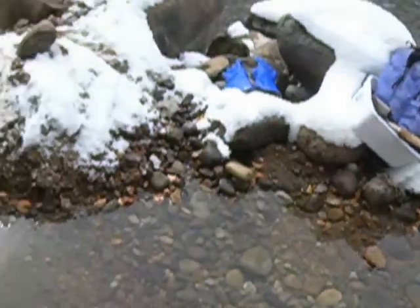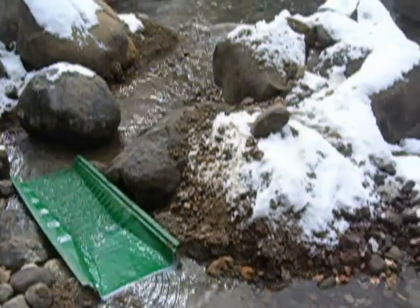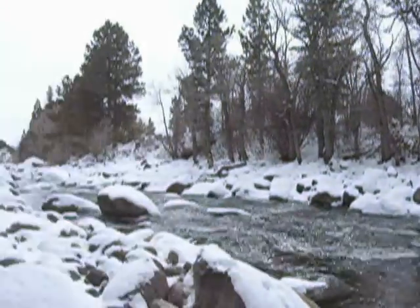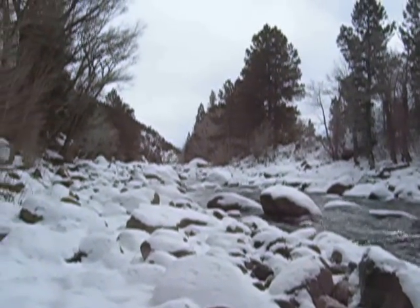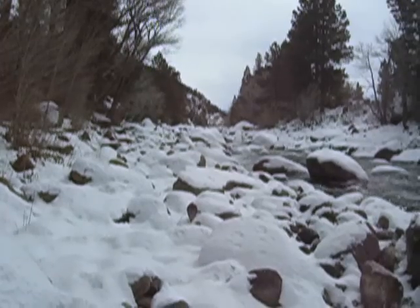I'm digging that material over there, I'm sluicing it over here, getting a little bit of color. Spend a few hours out here until I get too cold and then I head on home. But still possible to prospect in the winter, and hopefully you guys will get out and have your own gold adventure here soon too.